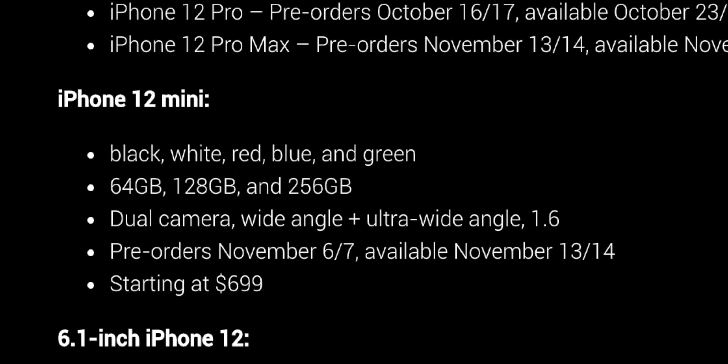The 6.1-inch iPhone 12 comes in black, white, red, blue, and green — same colors, though we don't know if these will be more pastel or more vibrant. It has the same storage options: 64, 128, and 256 gigs. Dual camera again with Dolby Vision video recording. Pre-orders are October 16th–17th, starting at $799.